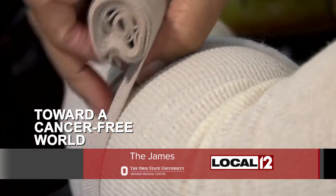Lymphedema causes painful swelling for breast cancer patients, but Dr. Min Jung Cho is here to tell us about research underway to help.